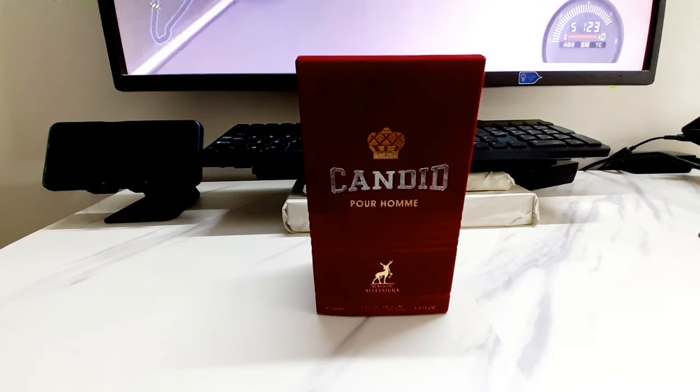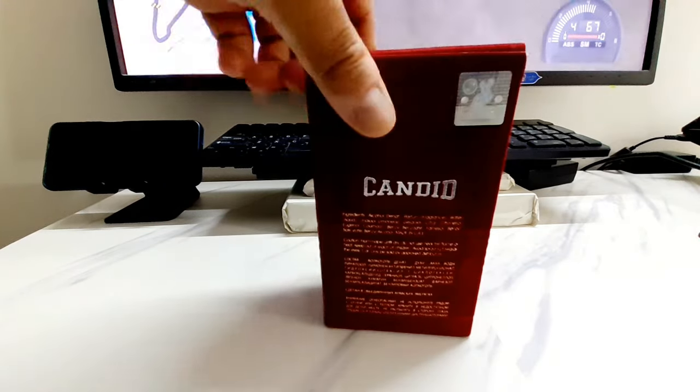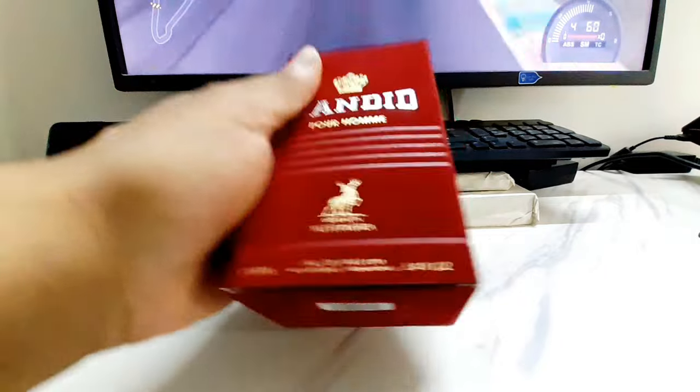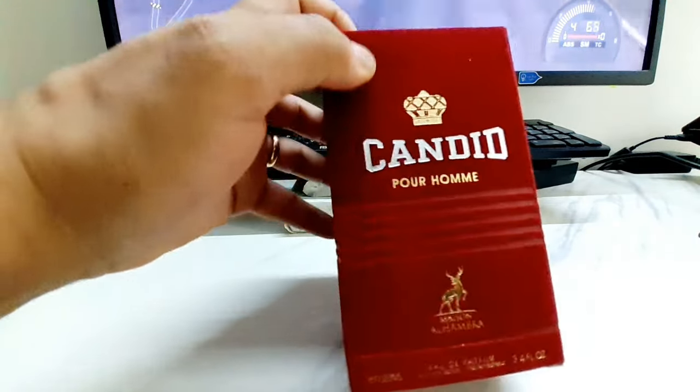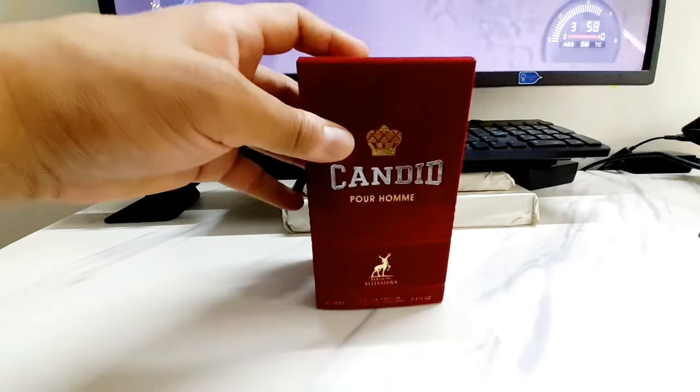That female version is called So Candid or Candid Victory or something like that. This one is Candid Pour Homme. I'll show you the box — it's all red, a kind of scarlet red, beautiful velvet feel to it. That's not plastic, that's velvet. It's got the Maison Alhambra branding, 100 ml.